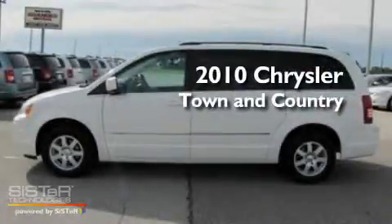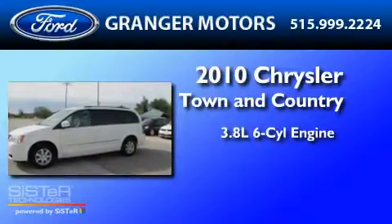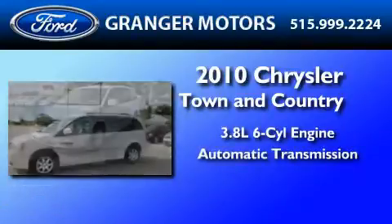This is a 2010 Chrysler Town & Country. It features a 3.8-liter six-cylinder engine and an automatic transmission.